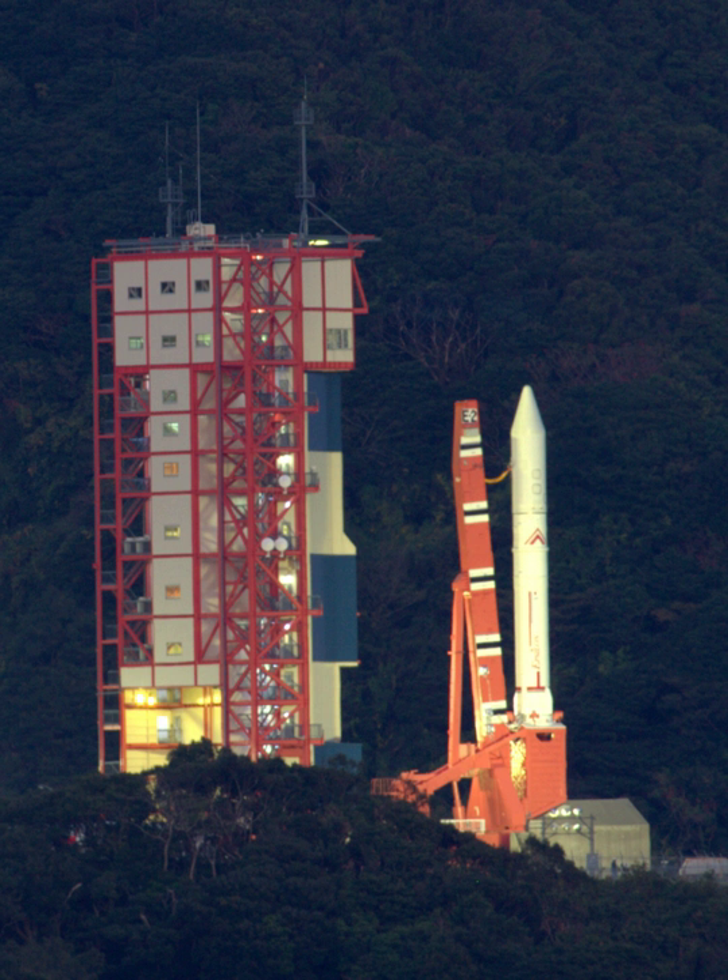The Epsilon rocket is a Japanese solid-fuel rocket designed to launch scientific satellites. It is a follow-on project to the larger and more expensive MV rocket, which was retired in 2006. The Japan Aerospace Exploration Agency began developing the Epsilon in 2007. It is capable of placing a 590 kg payload into sun-synchronous orbit.